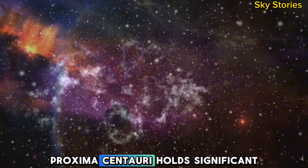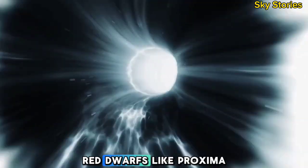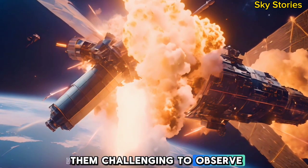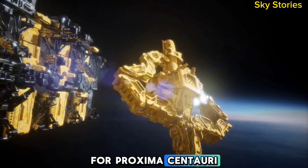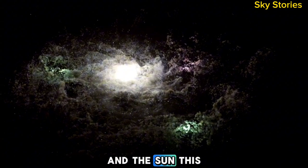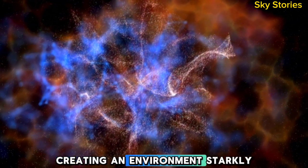Proxima Centauri holds significant scientific value, especially as the host star of Proxima b, an exoplanet that orbits within the star's habitable zone. Red dwarfs like Proxima Centauri are smaller, cooler, and significantly longer-lived than stars like our Sun. Their low luminosity makes them challenging to observe, but it also means their habitable zones are much closer to the star. For Proxima Centauri, this translates to an orbital distance of 0.05 AU, a tiny fraction of the distance between Earth and the Sun. This proximity exposes Proxima b to intense stellar activity, including frequent solar flares and high levels of radiation, creating an environment starkly different from Earth's.